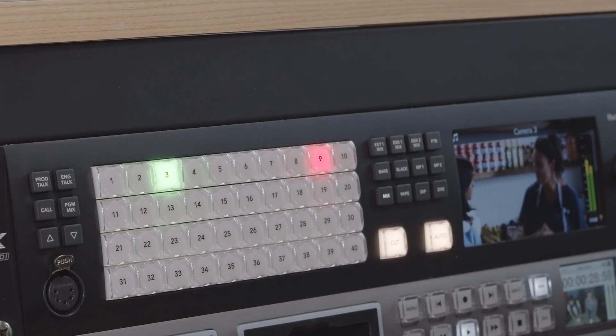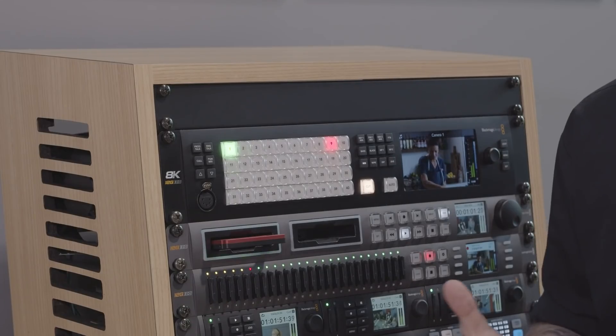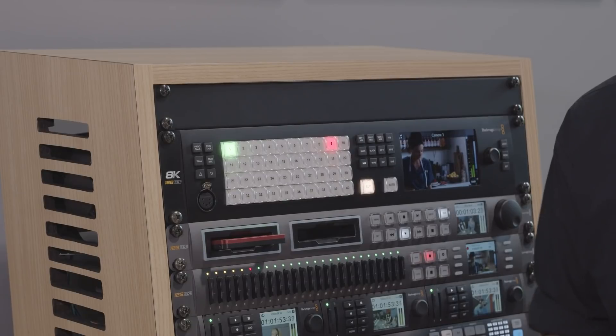For 8K productions, it's possible to combine groups of four SDI inputs to produce quad link 12G SDI 8K at frame rates of up to 59.94 frames per second. In this mode the switcher features 10 inputs and 6 outputs.